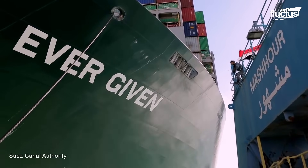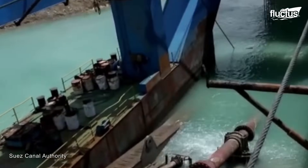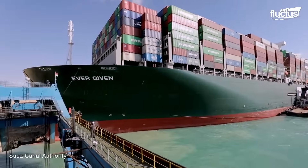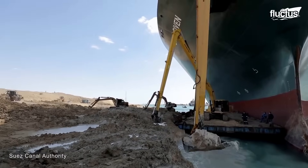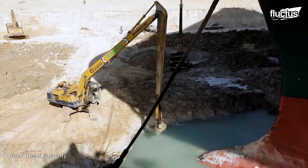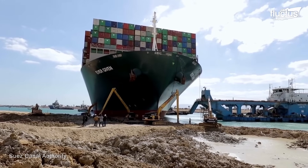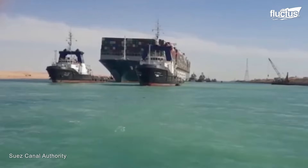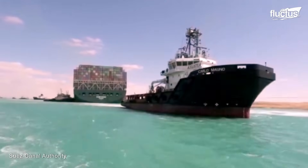A huge container ship, the Ever Given, got stuck in the canal in March 2021, stopping all traffic. It took several days of work to free the ship. Dredgers were used to remove sand and mud from around the bow, tugboats pushed and pulled on the ship, and high tide was used strategically to finally free and move it again, allowing canal traffic to resume.